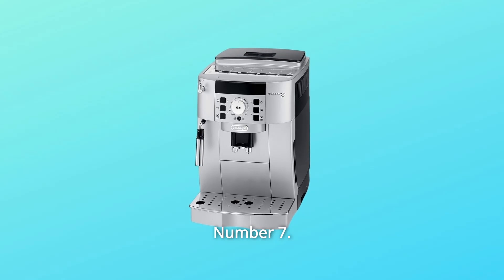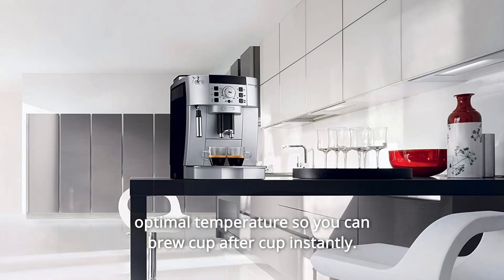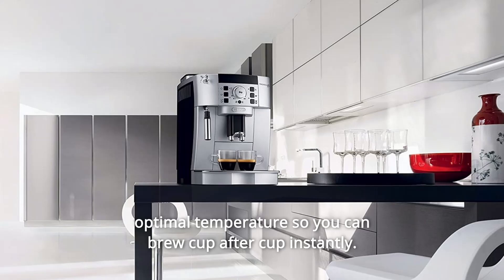Number 7: No Waiting Between Cups. The rapid cappuccino system maintains the optimal temperature so you can brew cup after cup instantly.